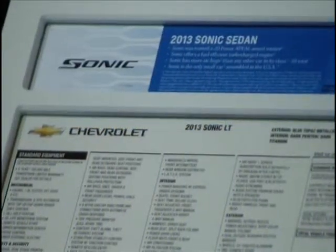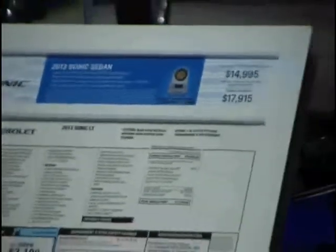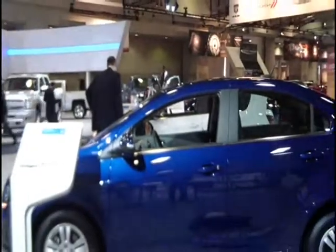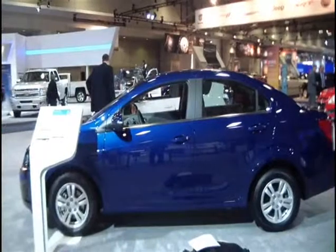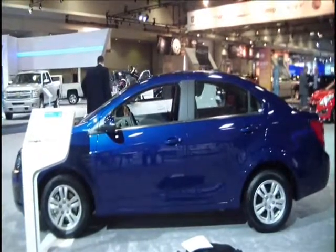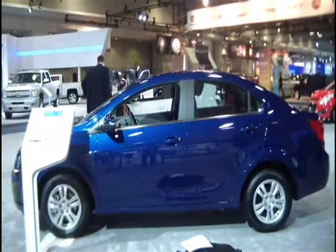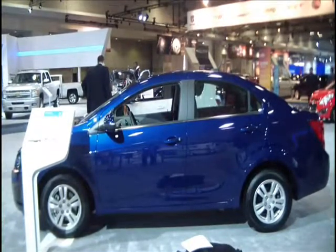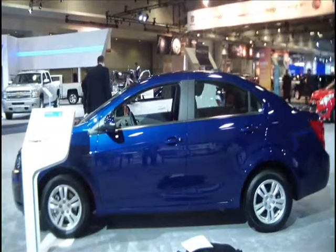The Sonic has been on the market about 18 months. It's classified as a small car and from a Chevrolet offering it comes in a four-door sedan or a five-door hatchback. We offer two engines: a naturally aspirated 1.8 liter engine and a turbocharged four-cylinder engine that, depending on the model you choose, gets up to 40 miles per gallon. We like to think of it as the fun-to-drive car that gets 40 miles to a gallon.